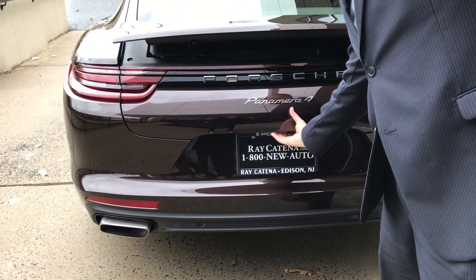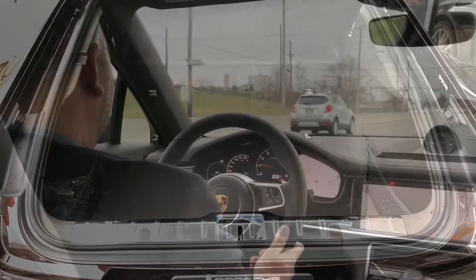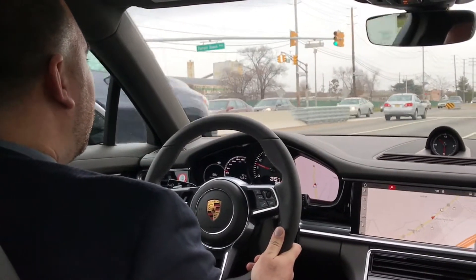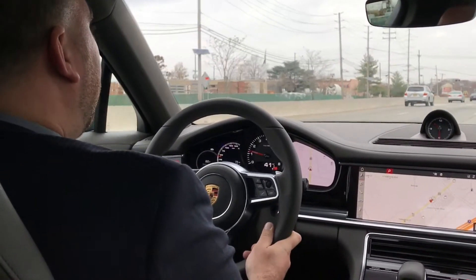When you move on to the inside of the vehicle, every hatch is powered. This model starts off with an active all-wheel drive system powered by a twin-scroll turbocharged 3.0 V6, which makes 330 horsepower and 331 foot-pounds of torque.